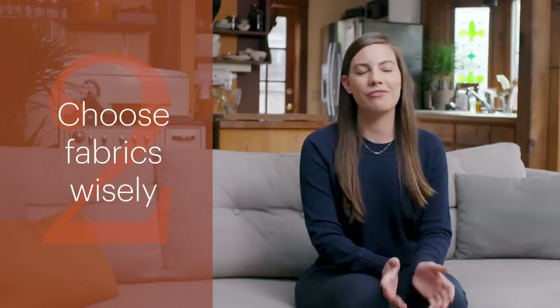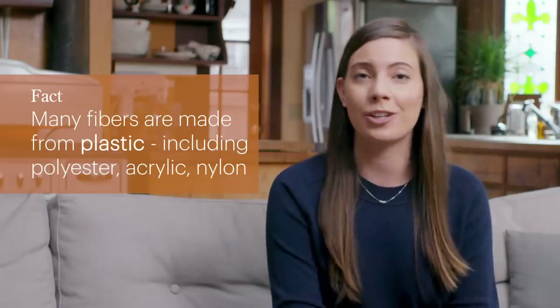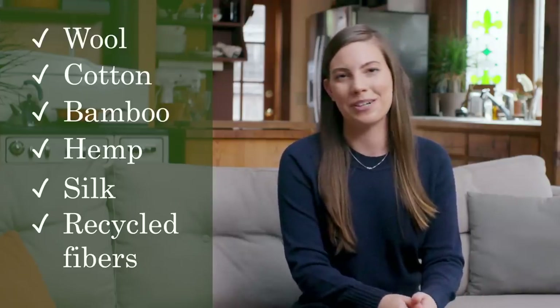My next tip is to choose fabrics wisely. Many of the fibers that we choose to wear on a day-to-day basis are actually made from plastic — things like polyester, acrylic, nylon. So instead, when you're shopping, try and choose high-quality items that are made from natural fibers like wool, cotton, bamboo, hemp, silk, or recycled fibers.